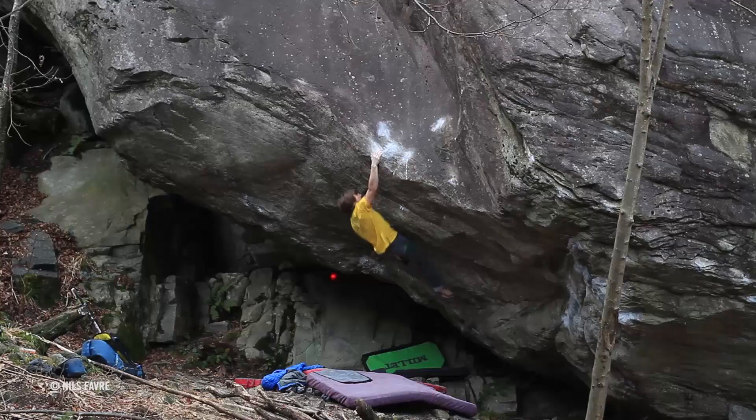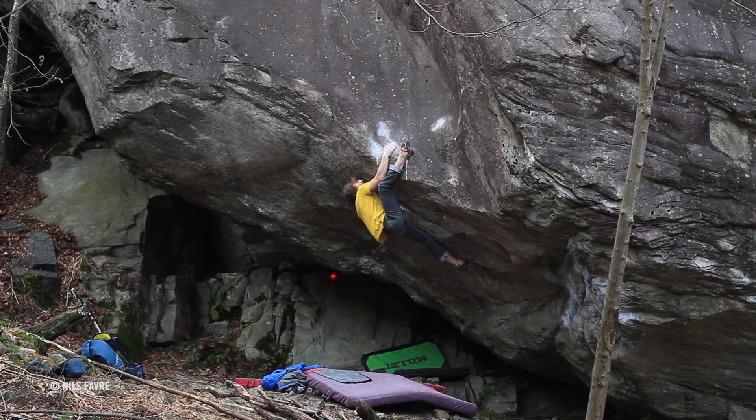We caught up with Nils to find out what it felt like to climb his first 8C. My name is Nils Favre. I'm from Switzerland. I'm 23 now and I'm a climber.